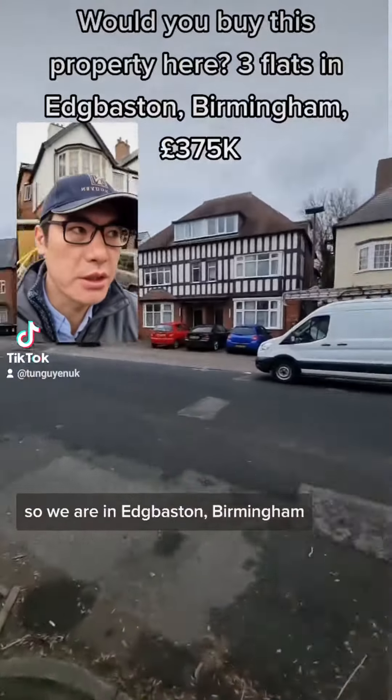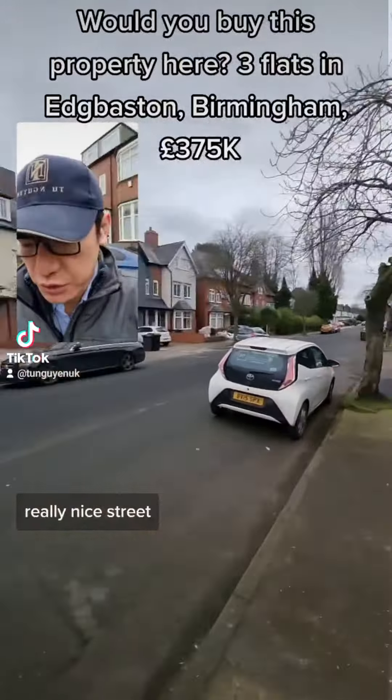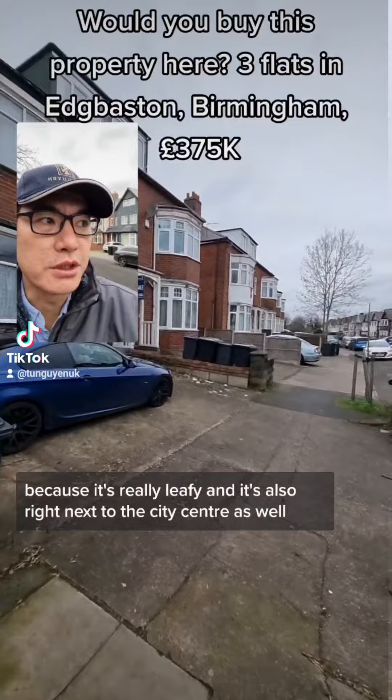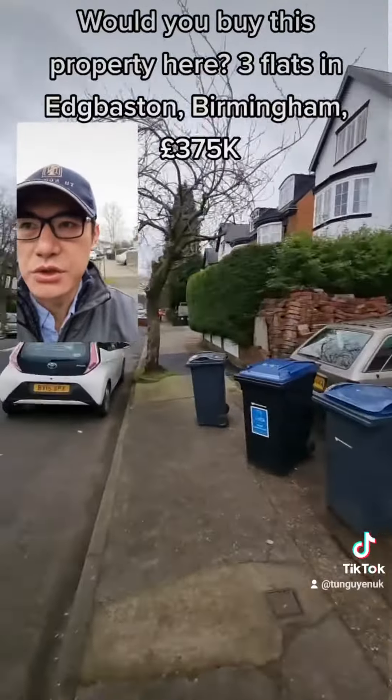Just out viewing today, we are in Edgbaston. This is the property — it's three flats: two two-bed flats and one one-bed flat. Actually quite a nice unit in here. We are on the Hagley Road right there, really nice street, really popular area.